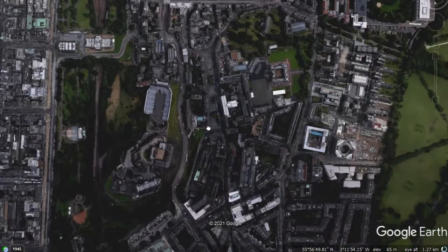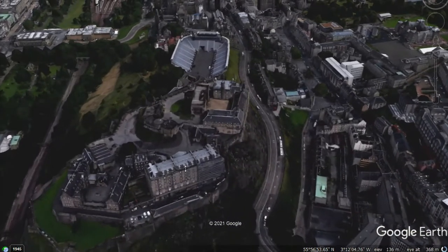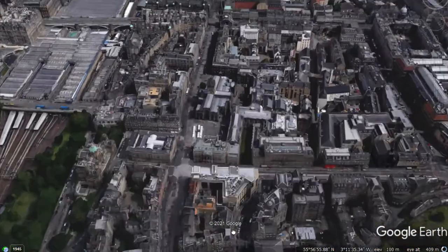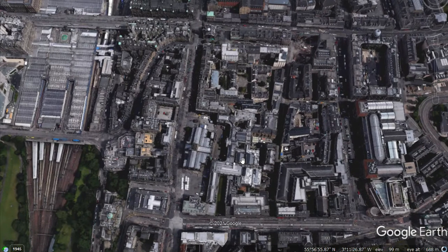Edinburgh also has an Old Town. If we explore the Old Town of Edinburgh, you can see that it does not have a gridiron street pattern. It has a more confused or chaotic street pattern, because this area was built before there was planning law and an idea about city planning and trying to organise the space in a more efficient way.